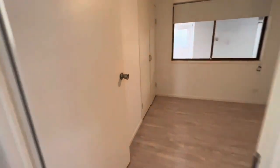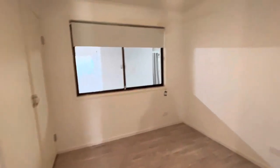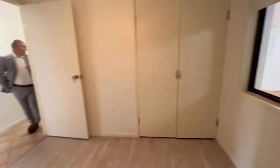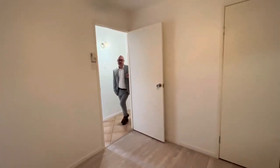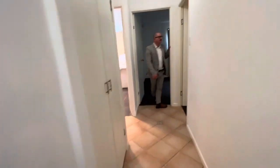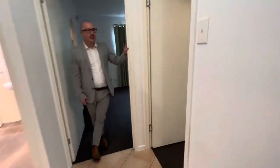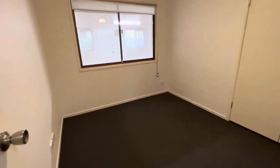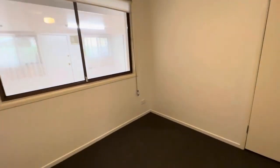Bedroom number one — it's got blinds, fan, and we are smoke and alarm compliant as well. We've got a double wardrobe opening there too. I did say carpet in the bedrooms, but this particular one does have vinyl. Bedroom number two has a robe in here as well, a fan, and is a good size.